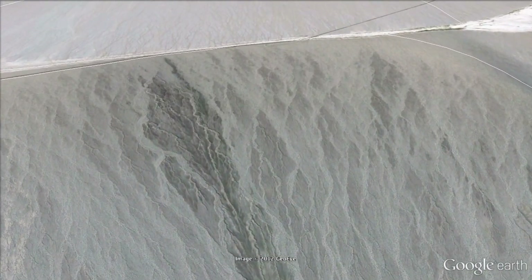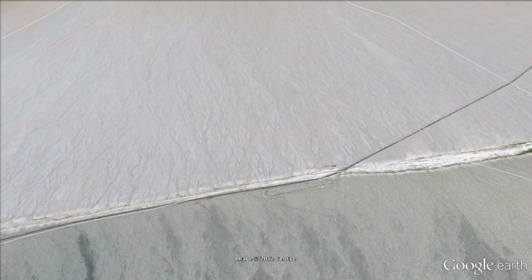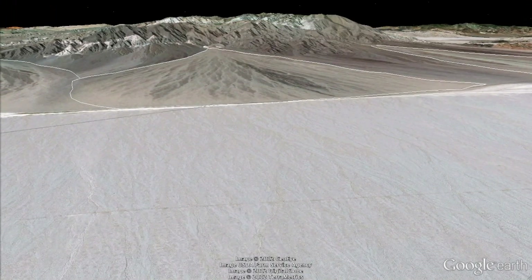The sediment keeps shifting and depositing as the river moves over, depositing, then moving over again. Now we're crossing to the other fan that was at our feet, and we settle down to look back at the two fans — the steep one toward us, and the gentle one at our feet.